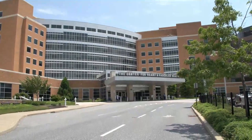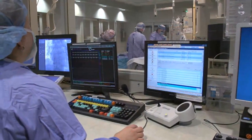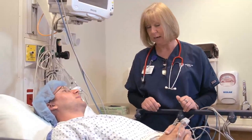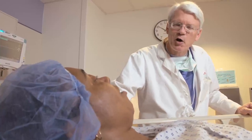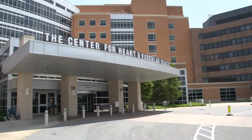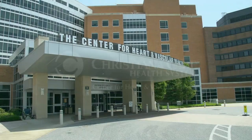The Interventional Labs at the ChristianaCare Center for Heart and Vascular Health are ready to care for your heart and vascular needs. We want your visit to be as comfortable as possible. Please talk to your nurse, doctor, or any member of the healthcare team if you have questions, concerns, or feedback about your care. Thank you for choosing ChristianaCare and allowing us to be a partner in serving your health.